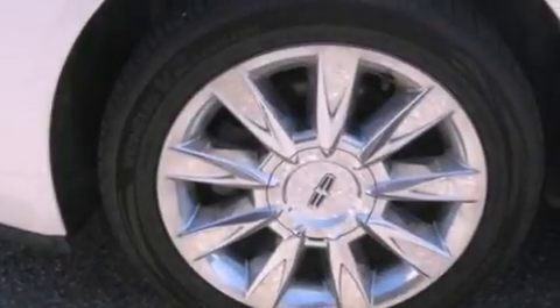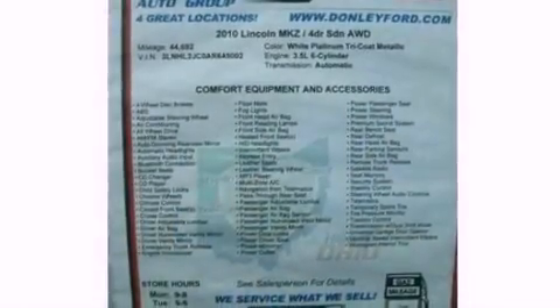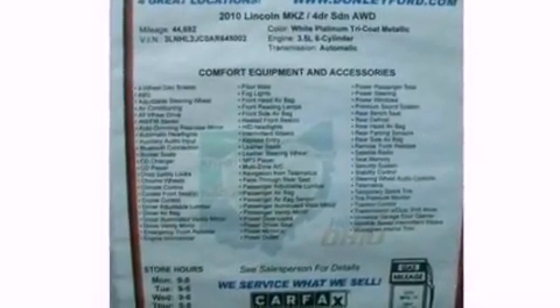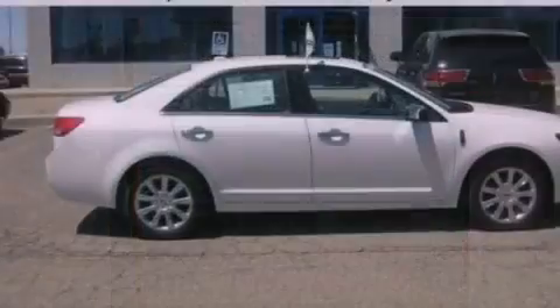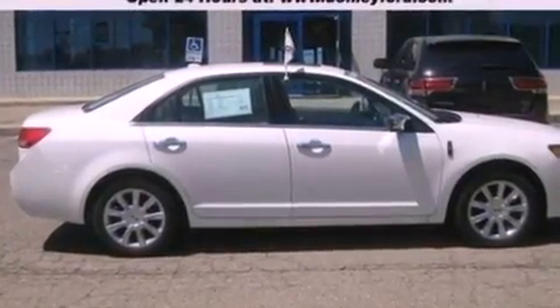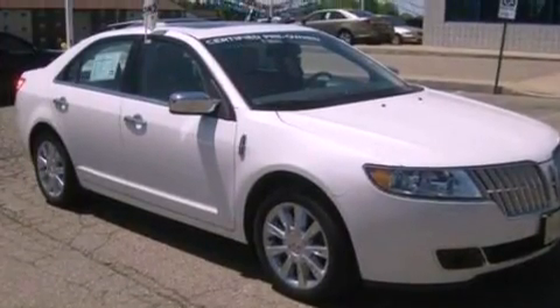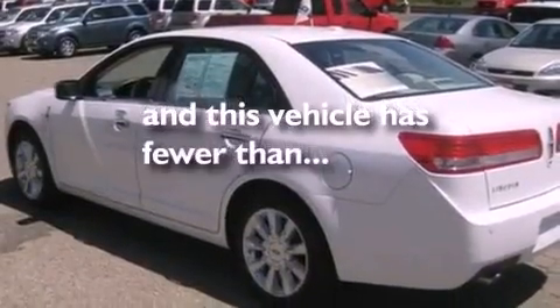The following features are also included: memory settings for the seat positions so you can recall your favorite alignments with the push of one button, dual power seats, cruise control, leather seats, a security system, an illuminated driver's side vanity mirror, privacy glass, an anti-lock braking system, air conditioning, and this vehicle has less than 47,000 miles.